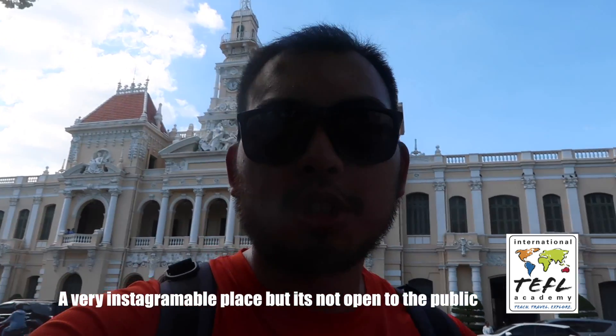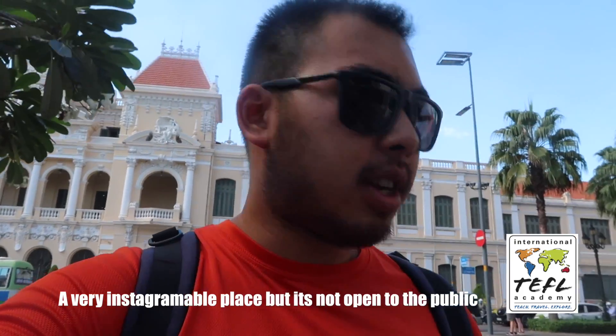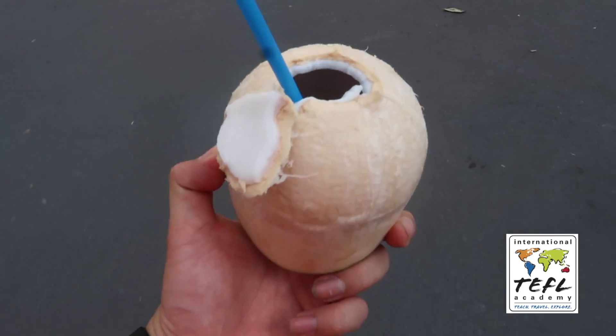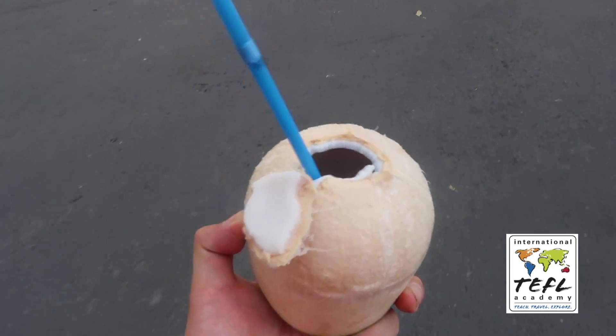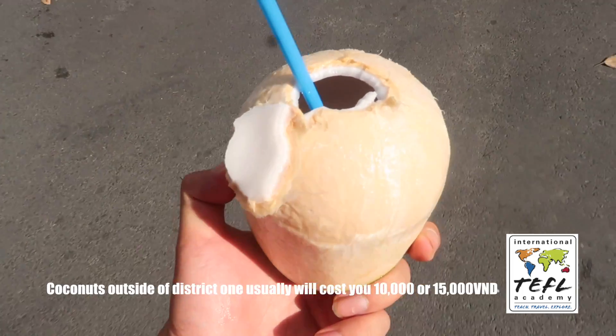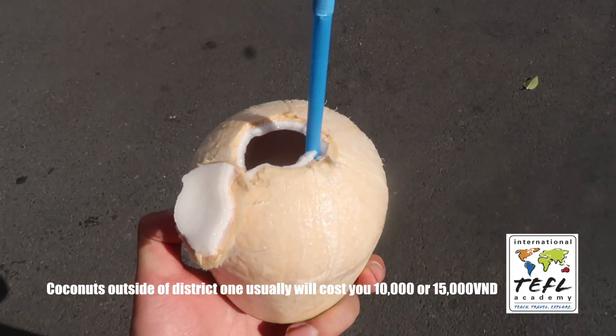Right now we are standing in front of the Ho Chi Minh City Hall. This was built over 100 or so years ago. If you walk around Vietnam, you can see much of its influence come from French culture. I just spent 30,000 Vietnamese dong on coconuts — it's so dang hot out, but so worth it. I think I got overcharged though.